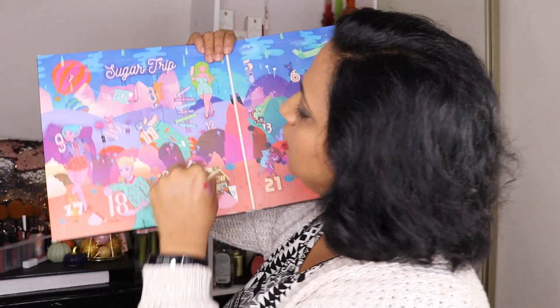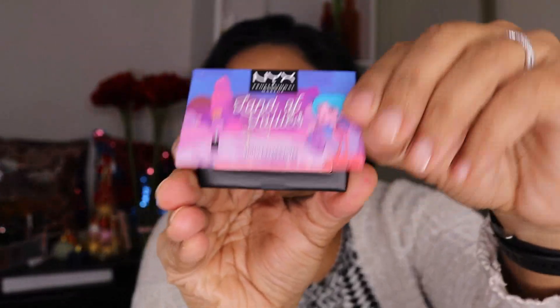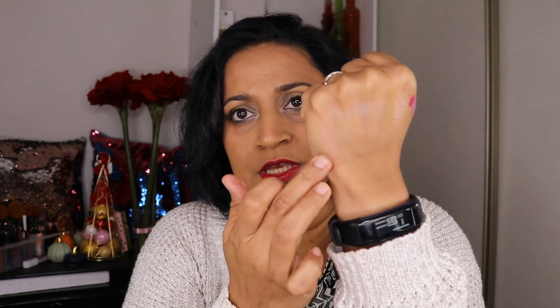Door number 12 — we are halfway through. This is Land of Lollies Blush. It's a very pretty shade — a very subtle blush. I guess one can build it up a little bit. I think this will be very pretty in the spring. I'm happy about that.